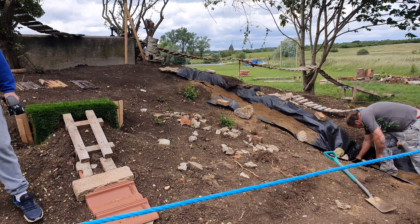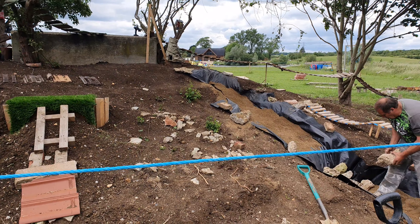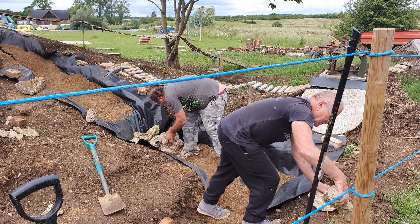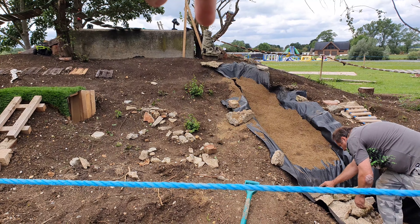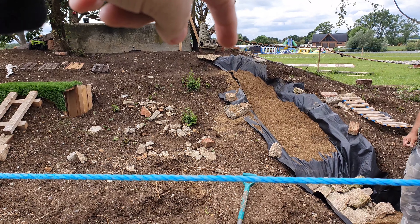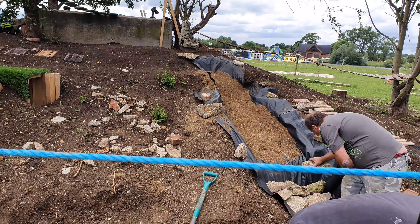This is going to be the nature trail — not going on that yet, this is the least developed bit we've got. This is going to have a waterfall which is going to pump water up there, and it's going to come down over a rock fall.